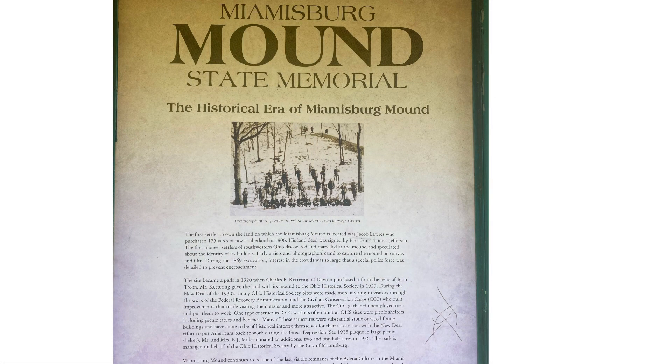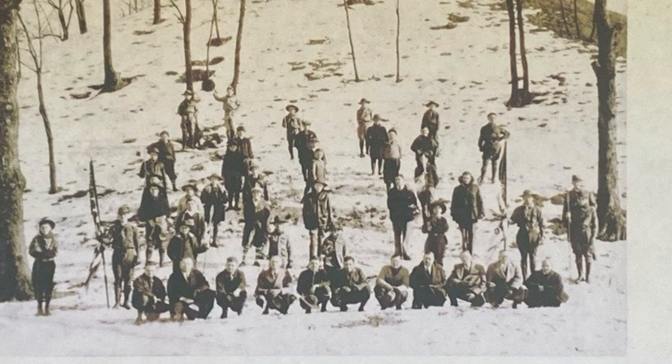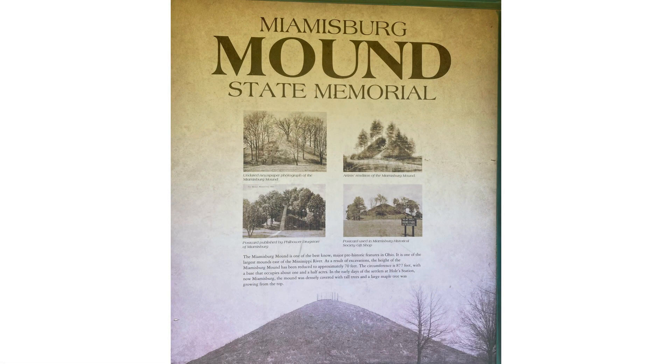The mound was built in several stages. Jacob Loris, in 1806, purchased the acres on which the Miami Bird Mound was located, and soon they started excavation. Jacob Loris's land was signed by President Thomas Jefferson.